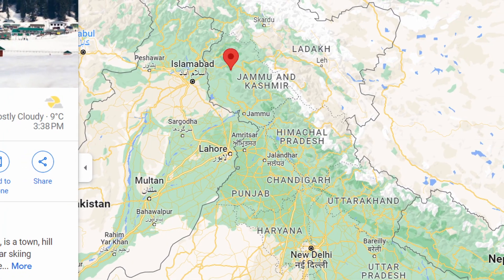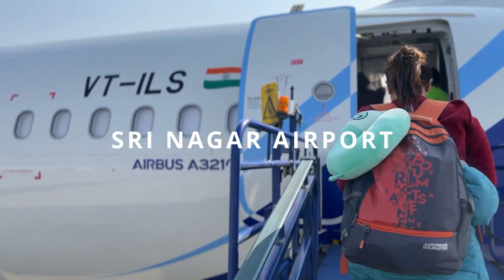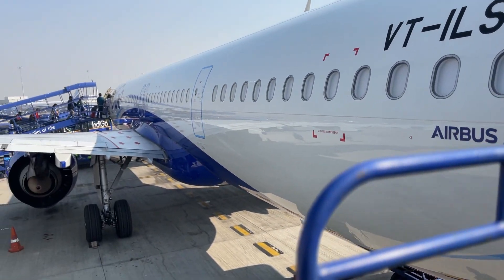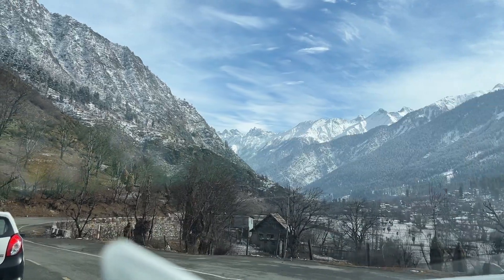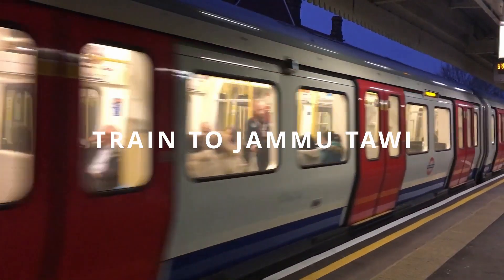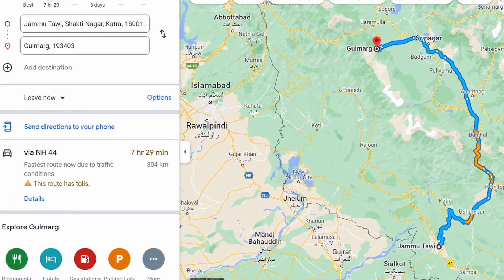Gulmarg is located in the northernmost state of India, Jammu and Kashmir. To reach Gulmarg, you can fly to the nearest airport in Srinagar and then take a taxi or car to Gulmarg. Alternatively, you can take a train to Jammu Tavi station and from there take a taxi or car to Gulmarg.